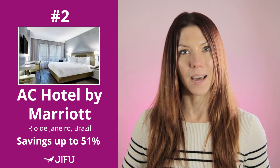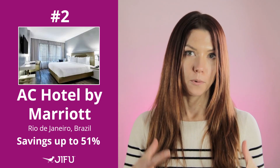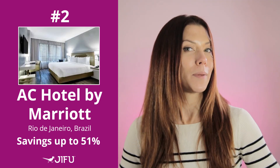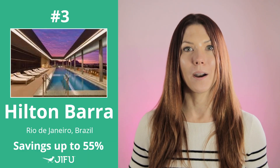Number two is the AC Hotel by Marriott — clean, modern, and full of amenities. It's only a four-minute drive to Barra Beach and you're right in Rio, close to everything. My favorite thing about this hotel: you get a complimentary buffet breakfast. Savings up to 51% for GFU members.